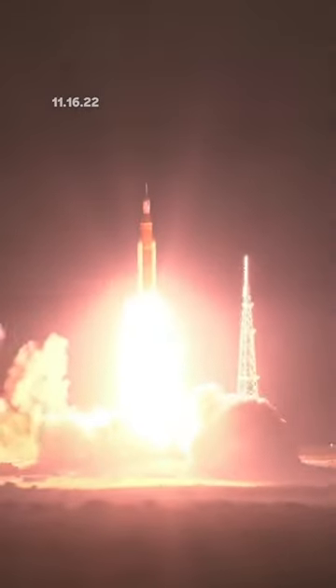And lift off of Artemis 1. We rise together back to the moon and beyond.